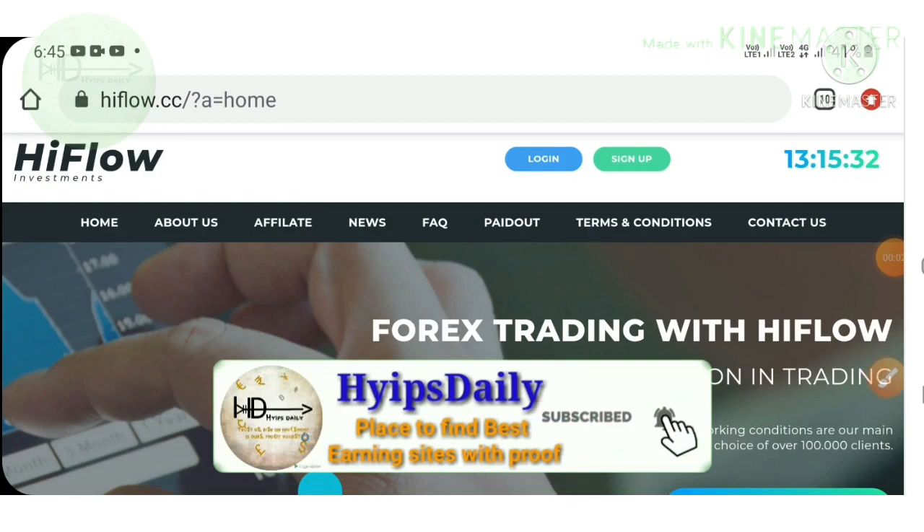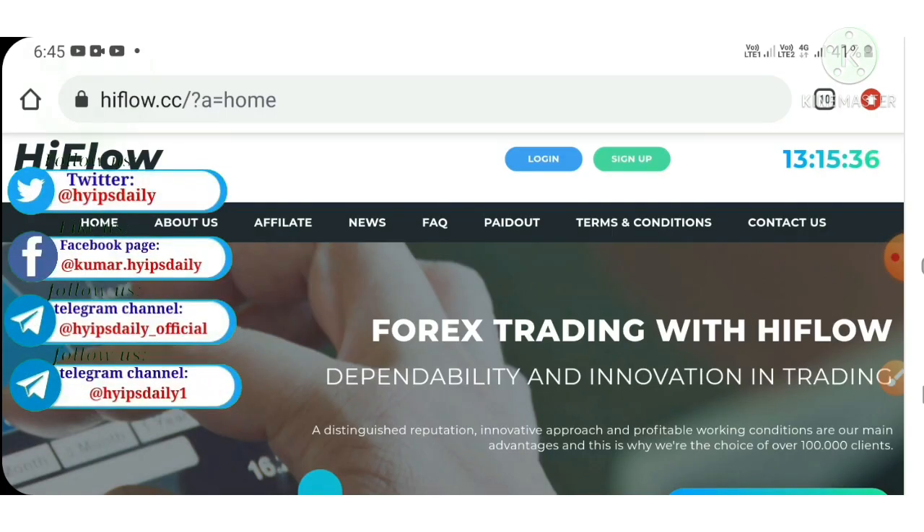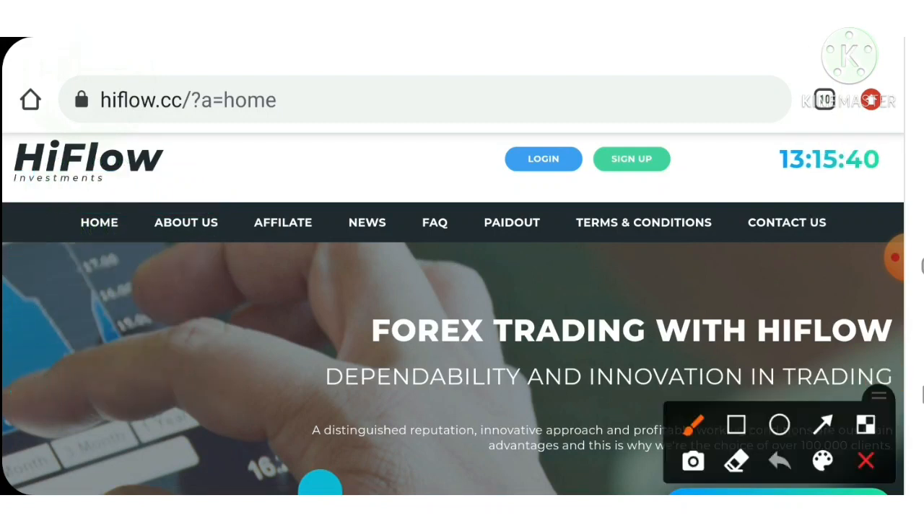Hello friends, my name is Murugan KG. You are watching my YouTube channel Hype Steady. Welcome back to our YouTube channel friends. In today's video, we are going to make a detailed review video about a brand new $1 investment site which is called Hype Flow.cz.